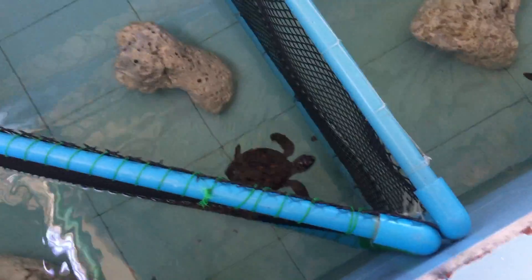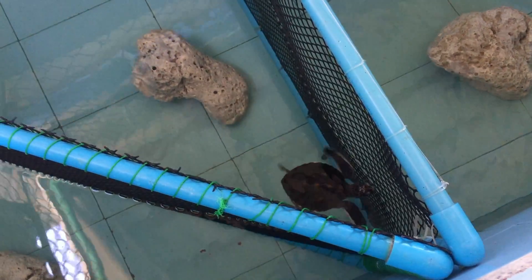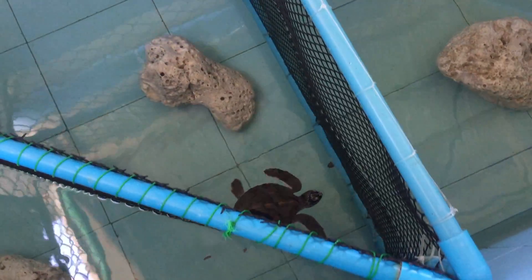Crush was kept in fresh water for a small amount of time, so we had to rehabilitate him back to salt water. It's one of our great success stories — he's doing really well and he's got really big.